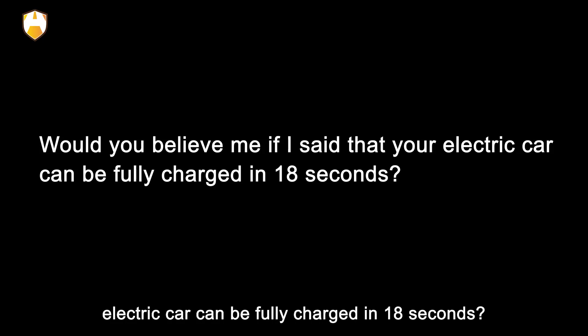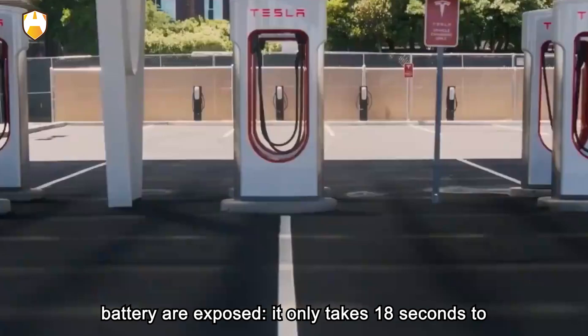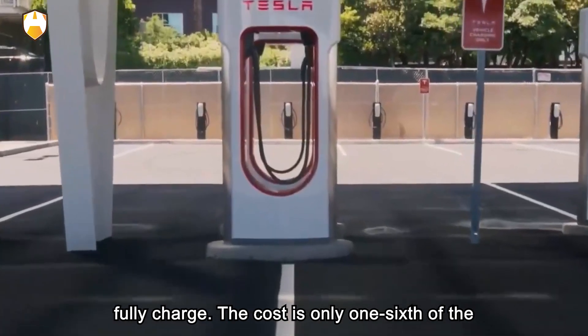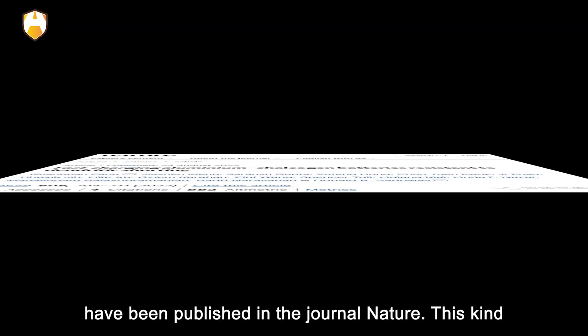Would you believe me if I said that your electric car can be fully charged in 18 seconds? The latest research results on the power battery show it only takes 18 seconds to fully charge. The cost is only one-sixth of mainstream lithium-ion batteries, and related papers have been published in the journal Nature.